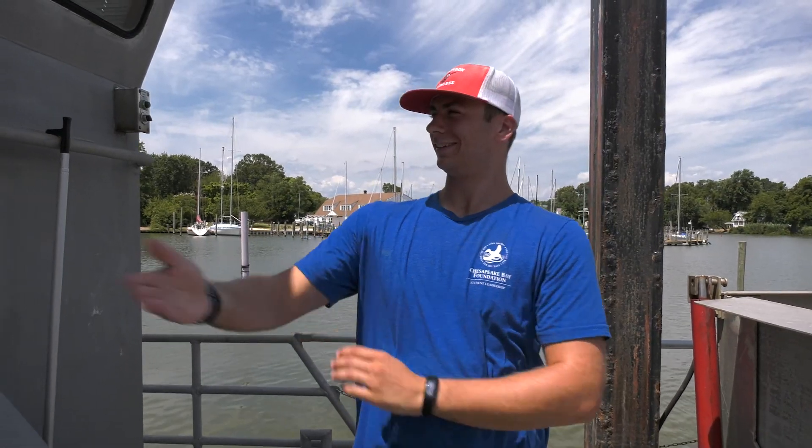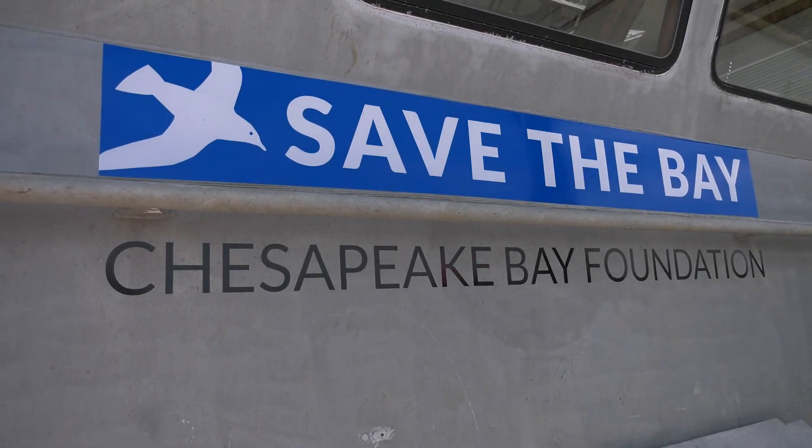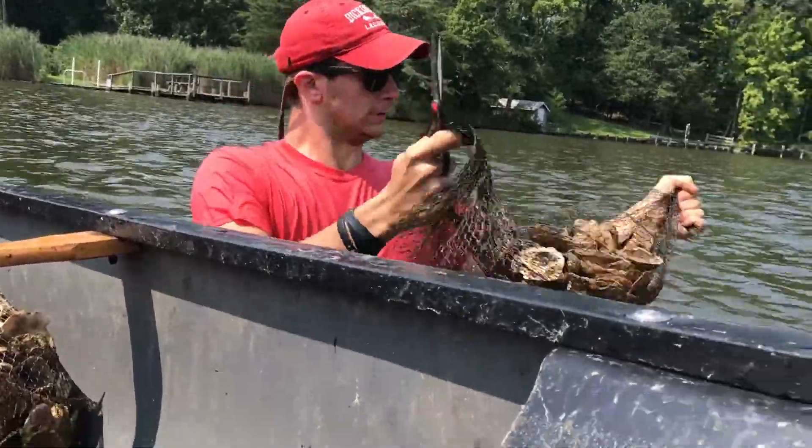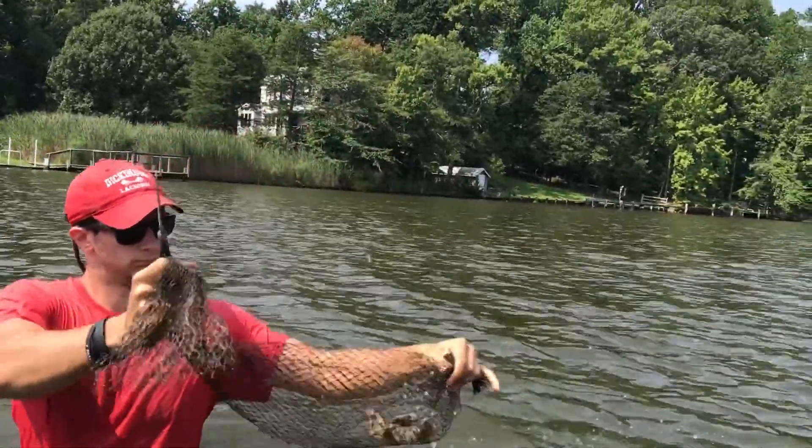My name is Michael Marinelli and I'm interning at the Chesapeake Bay Foundation. The Chesapeake Bay Foundation is a large NGO in the Chesapeake Bay region that works towards saving the bay and improving its health for everyone to enjoy.